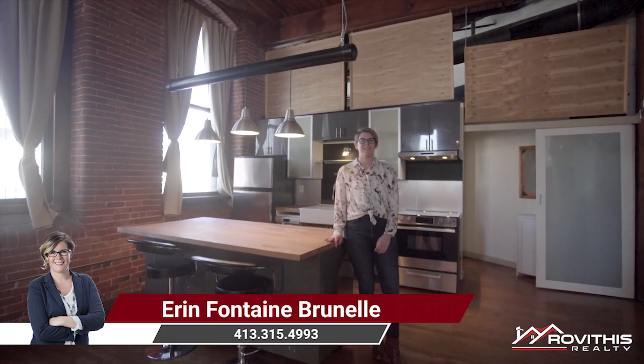I hope you enjoyed your tour of 101 Cabot Street, unit 204, here in Holyoke. Please visit ErinFontaineBrunel.com for all the information and future open houses. See you at the next one.